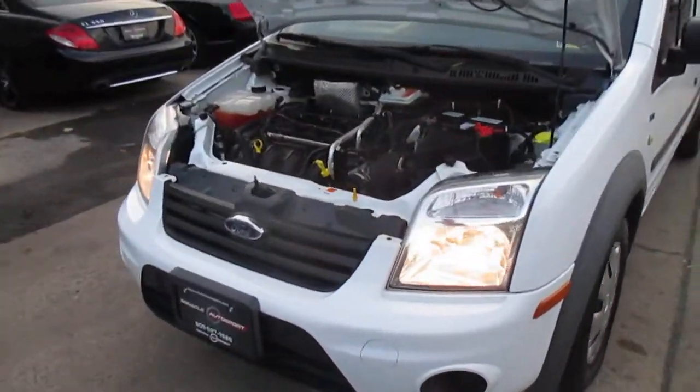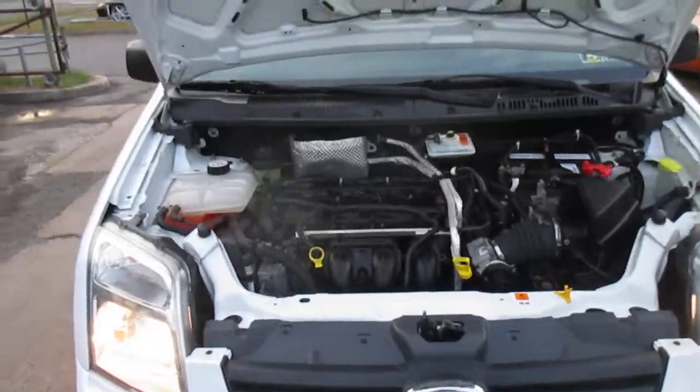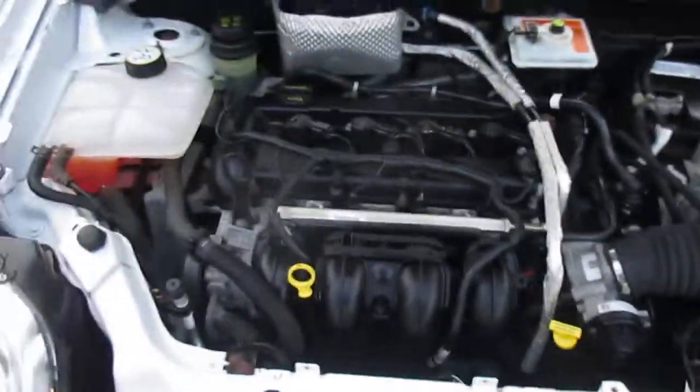This is our video walk around of our 2012 Ford Transit Connect. It's a nice little work van.